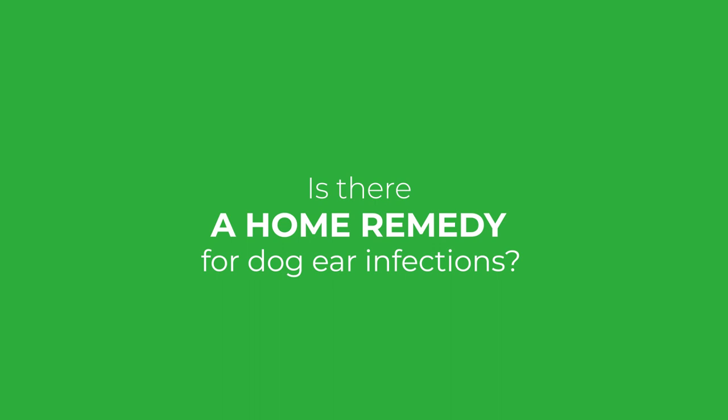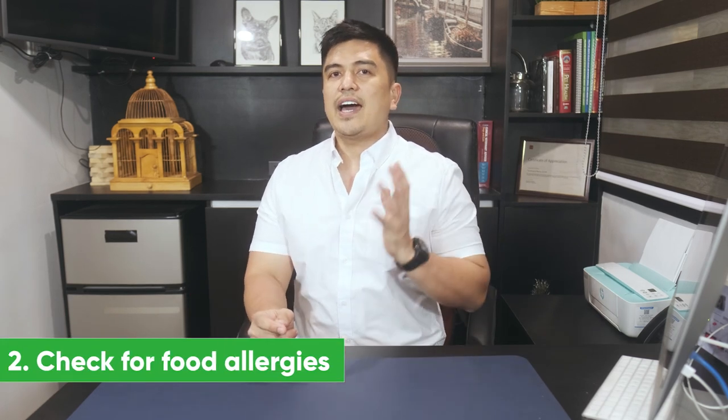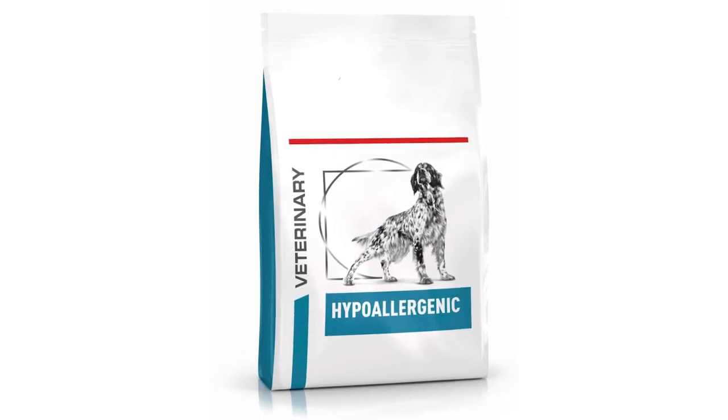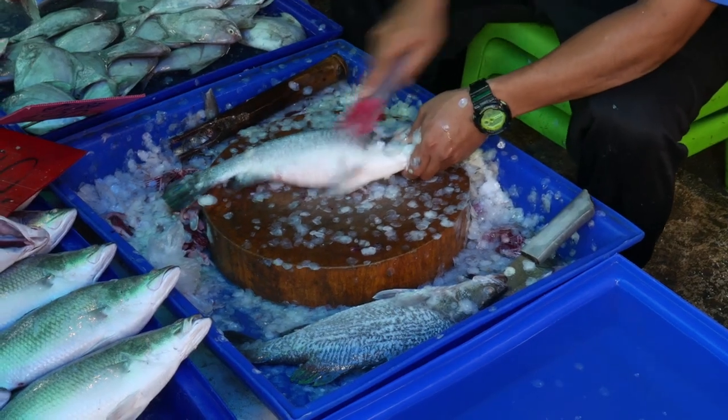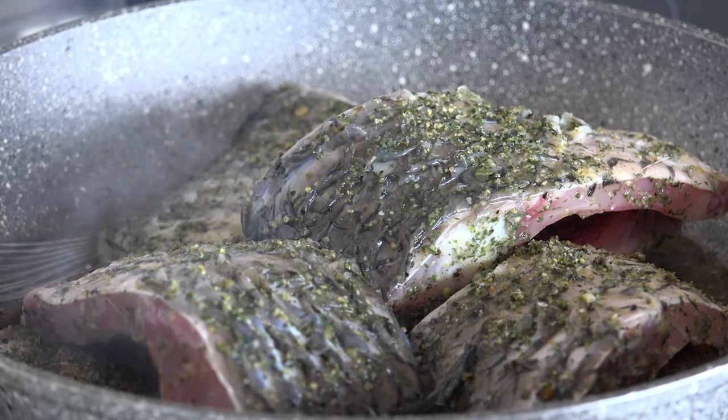So are there home remedies for dogs with ear infections? Yes. Number one: avoid allergens. Check for food allergies. Identifying environmental allergies is tricky, but it's a bit easier to identify food allergies and sensitivities. You can start by feeding your dog a truly hypoallergenic diet — ask your vet about it. Fish is a good choice as most dogs haven't eaten much fish before. Plus, fish has a lot of omega-3 fatty acids, which can help fight inflammation caused by allergies.